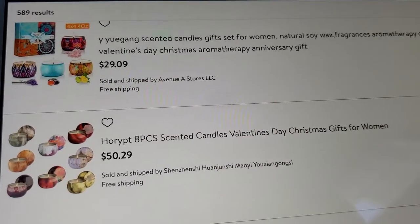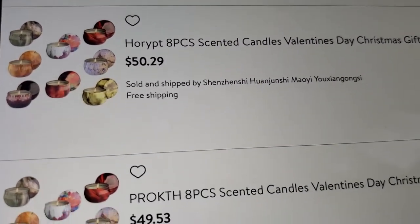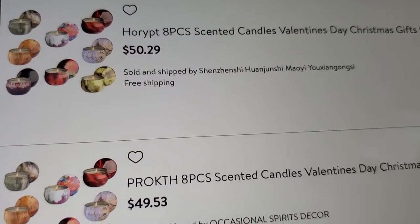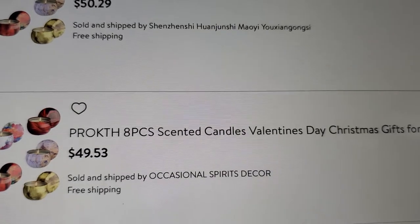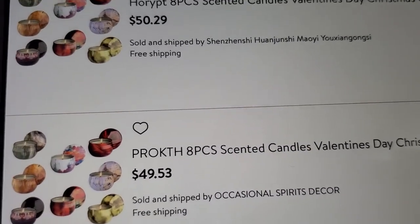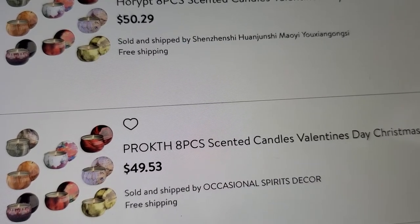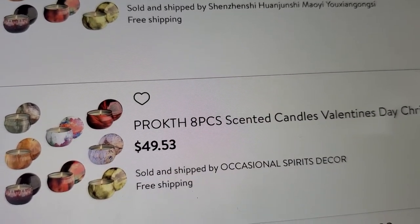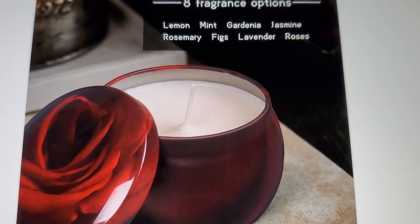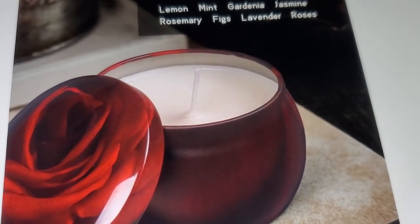They have other sets too — one is $50 for a piece set and another is $49.53. These are described as occasional spirits decor. The eight-pack has eight fragrance options: lemon, mint, gardenia, jasmine, rosemary, figs, lavender, and roses. I would love the rose one!